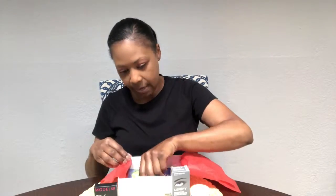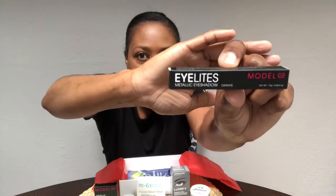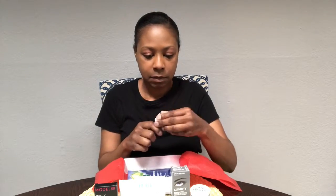And then we have, again by Model Co, a metallic eyeshadow. Let's see what it looks like. Oh — it looks like lip gloss. I've never seen eyeshadow in this kind of container.